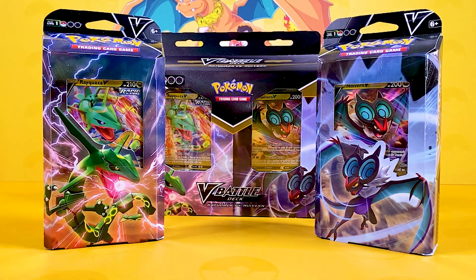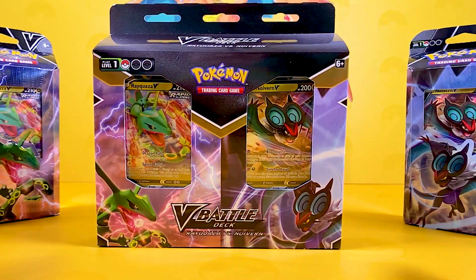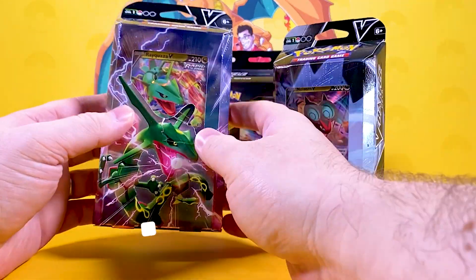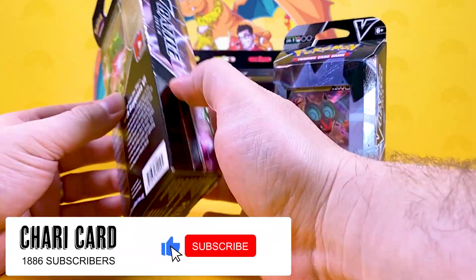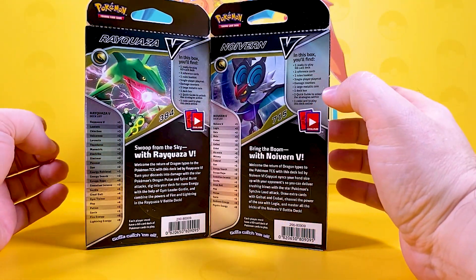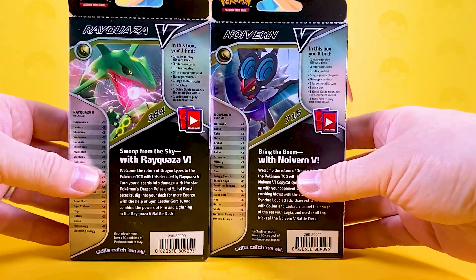We're going to open up all of these in this video, so make sure you stick around to see if it's worth buying the singles or the Big Daddy. If you're new to the channel, we open up Pokemon stuff all the time and have a little bit of fun. And if you're a long-term veteran and subscriber, thank you very much - it's great to see you again. We're going to focus on the single ones here.